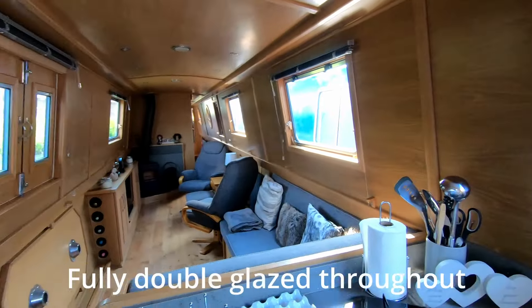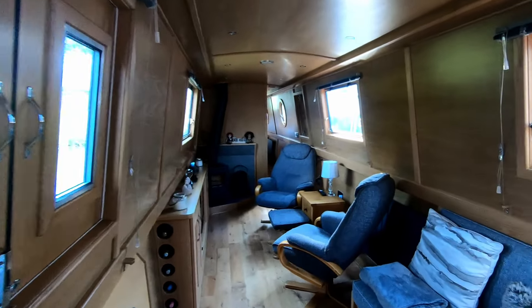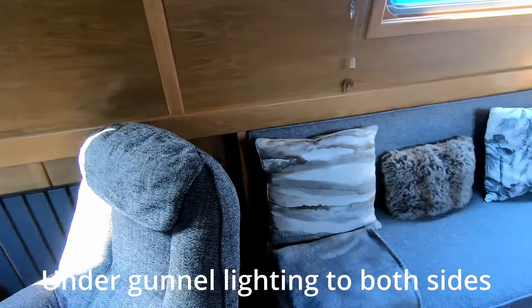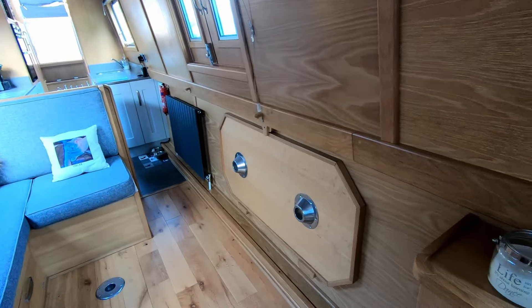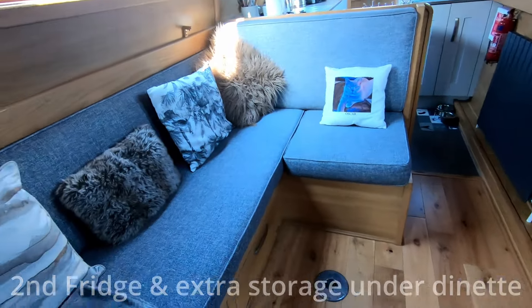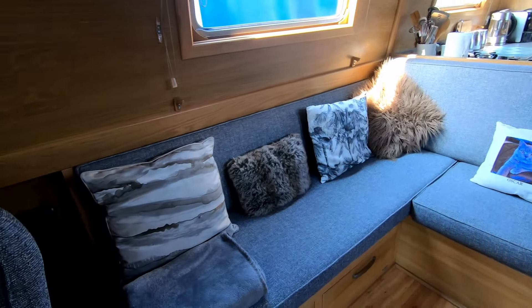There's a Thetford oven and a microwave above it. All windows in the main lounge and galley are fitted with blinds, pull cords and guide runners. Lovely L-shaped dinette, with the table stored away underneath. To make the bed, the section pulls out and a couple of legs drop down, and all these cushions come together to make a nice bed for any guests you might have.